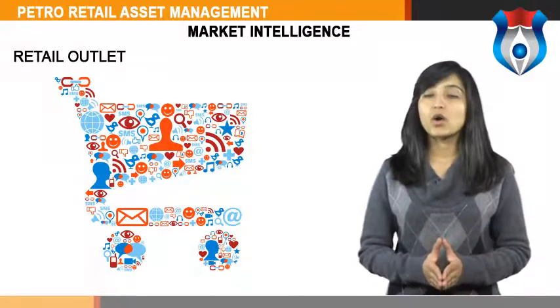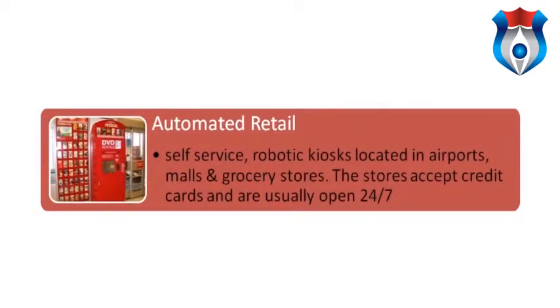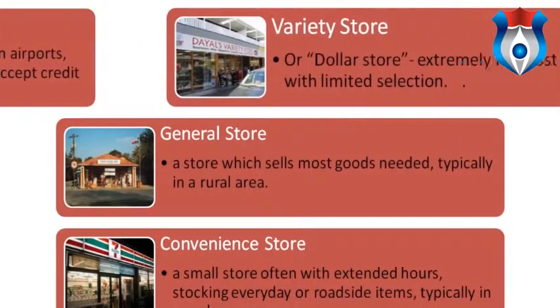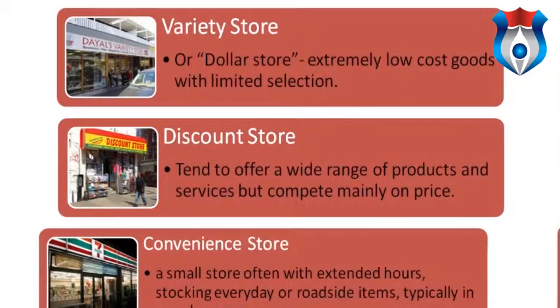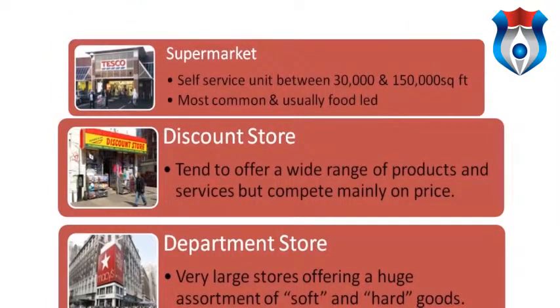Retail outlets also often have online stores. Automated retail is self-service robotic kiosks located in airports, malls and grocery stores that usually accept cash or credit cards and are normally open 24/7. General stores sell a wide range of essential needs, typically in rural areas. Convenience stores are small stores often with extended hours, stocking everyday items, typically in urban areas. Variety stores, often called dollar stores in the US, offer extremely low-cost goods with limited range. Discount stores offer a wide range of products but compete mainly on price. Department stores are very large stores offering a huge assortment of soft and hard goods. Supermarkets are self-service units between 30,000 and 150,000 square feet and are the most common, usually food-led.